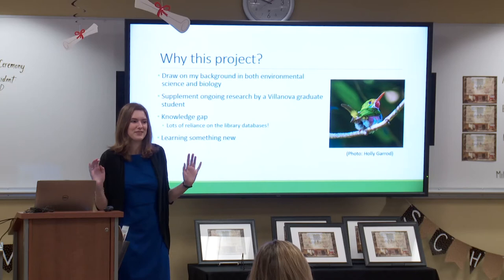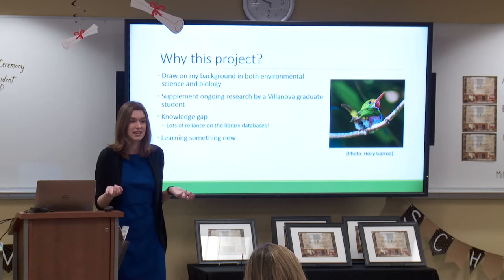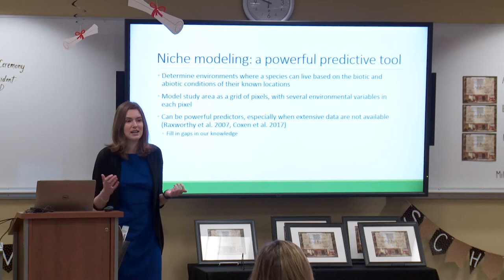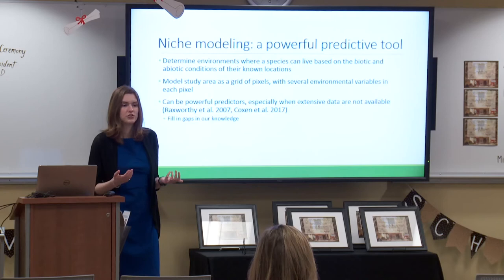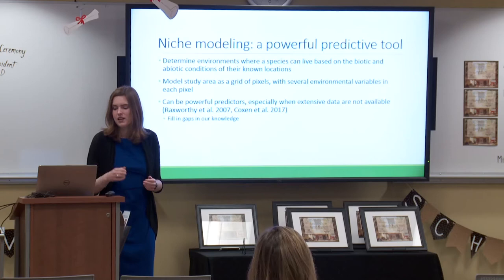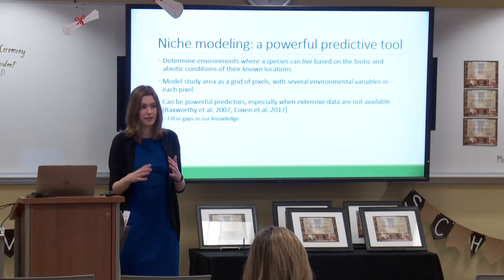I spent many hours in the Falvey Library going through journals and databases, trying to get my own information on toadies up to par and see what we already know about them. I was also really interested in the topic because I had never done anything with niche modeling before. My mentors hadn't done a ton of niche modeling work and I was excited about trying something new. To establish what niche modeling is: it is a really powerful predictive tool that lets us determine what environments a species might be found in and what habitats are suitable, based on the biotic and abiotic environmental conditions of places where we know they're present. You treat your study area as a grid of pixels, each filled with different environmental variables, and make assumptions based on pixels where you know the species is present. Niche models can be really powerful predictors, especially for species like toadies where there isn't a lot known.